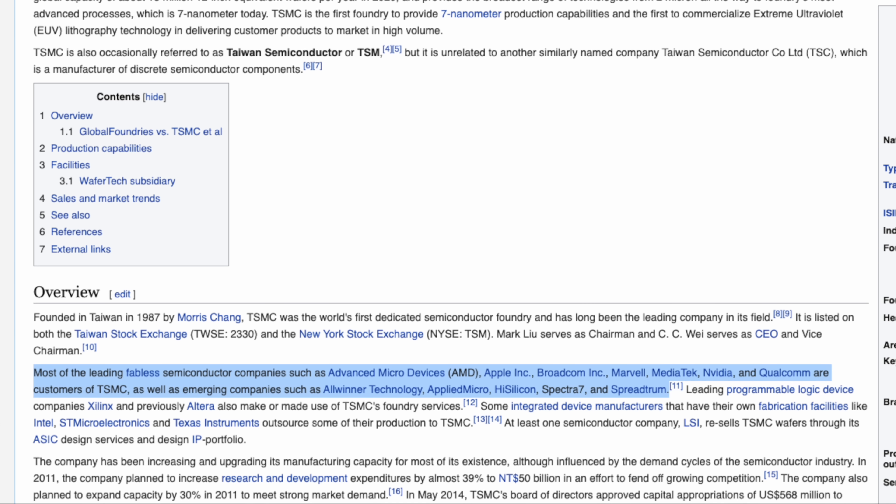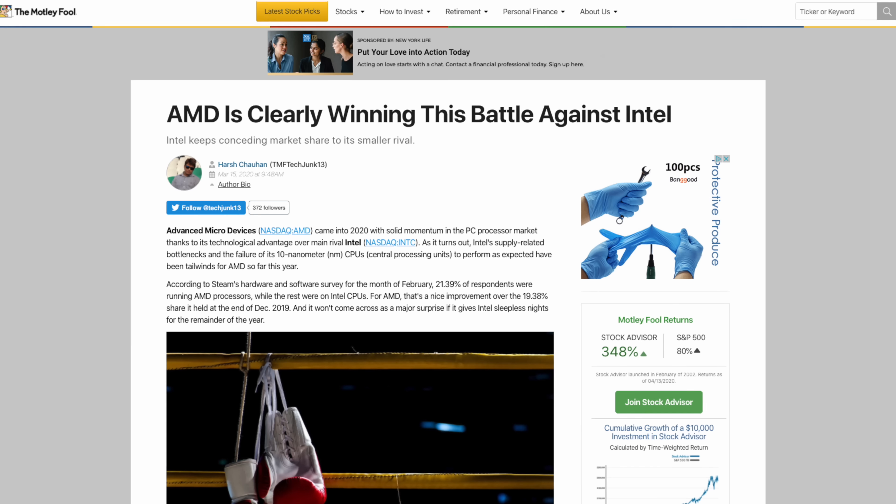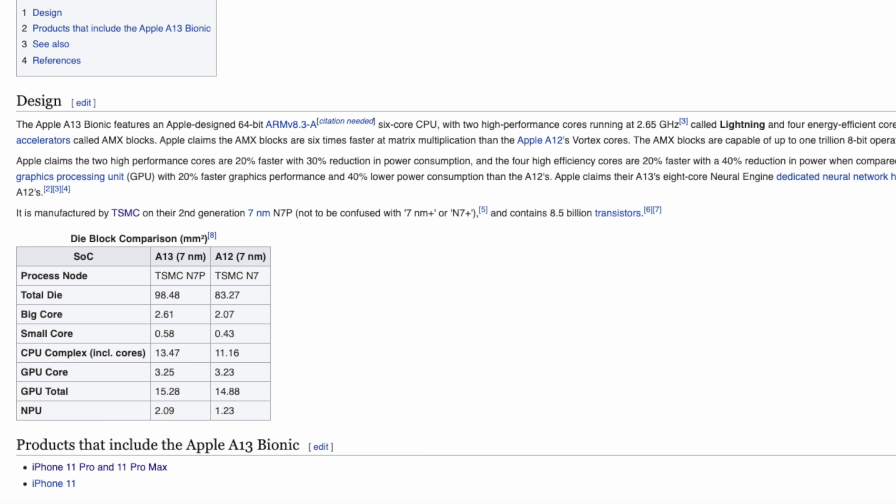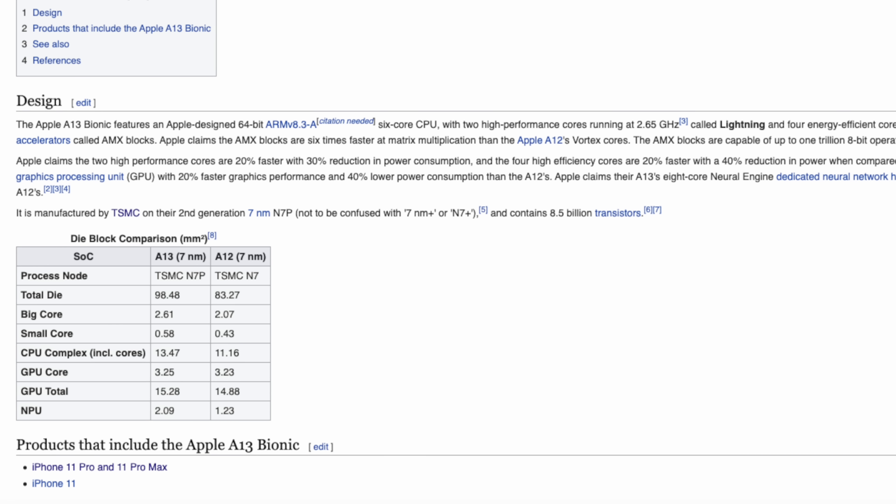TSMC is the company that manufactures the majority of chips right now for companies like Apple, AMD, Samsung, Qualcomm, and so many more. TSMC's research, development, and fab process is the reason why AMD is able to leapfrog Intel so much and why Apple is able to have a smaller nanometer process than Intel. Because they are the backbone of so many companies' processors, I bought some of their stock.